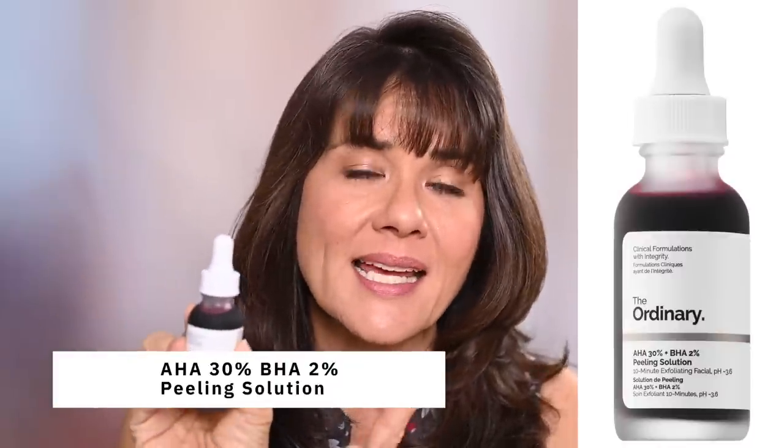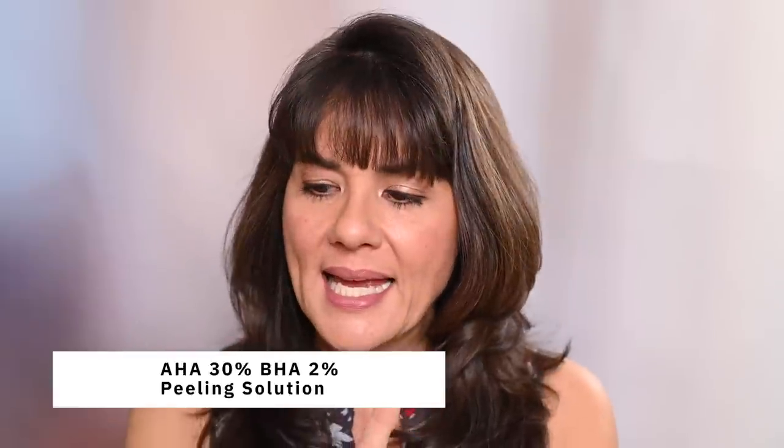The five products I purchased: first is The Ordinary AHA 30% and BHA 2% peeling solution. It is a chemical exfoliant to be used once or twice a week, considered very strong and irritating, and they recommend you build up to it. Prior to this, I was using the Drunk Elephant AHA/BHA at 25%, not 30%, with no issues. So I thought the transition would be really fast. It's this thick red serum — you put it all over your face, leave it on for 10 minutes, then rinse it off. It clarifies, lifts off dead skin cells, penetrates deeper, and has some skin rejuvenating properties.